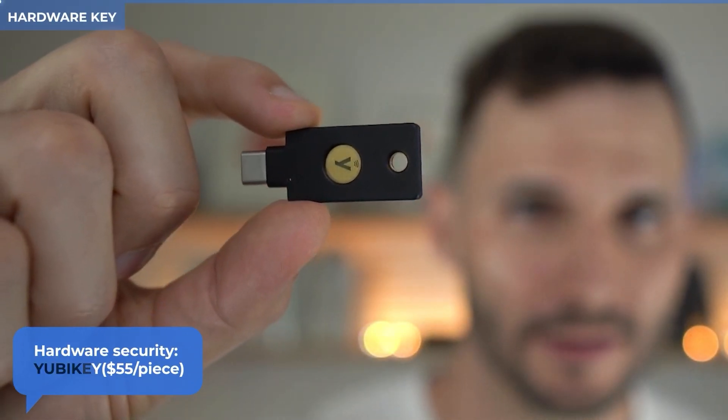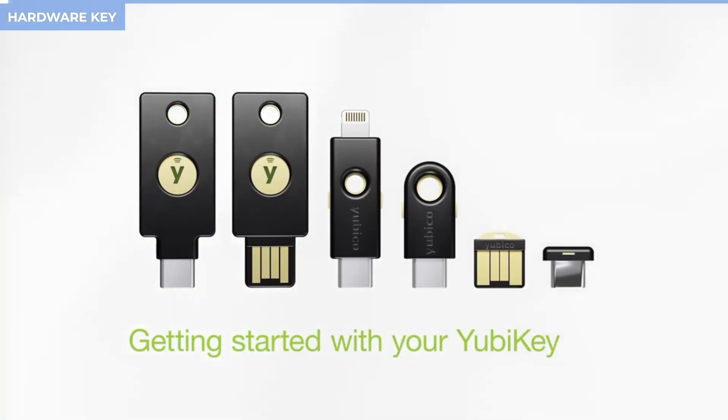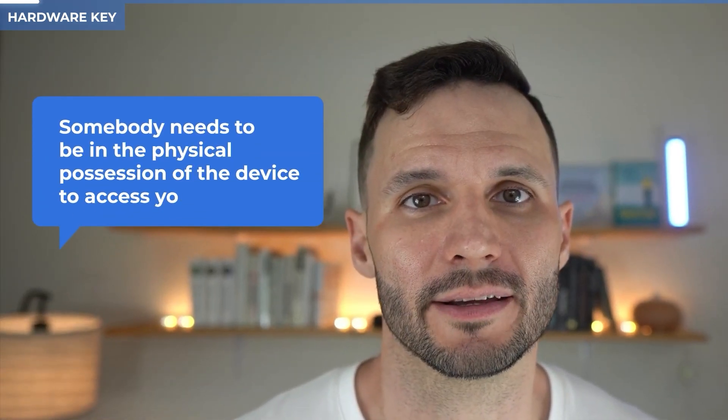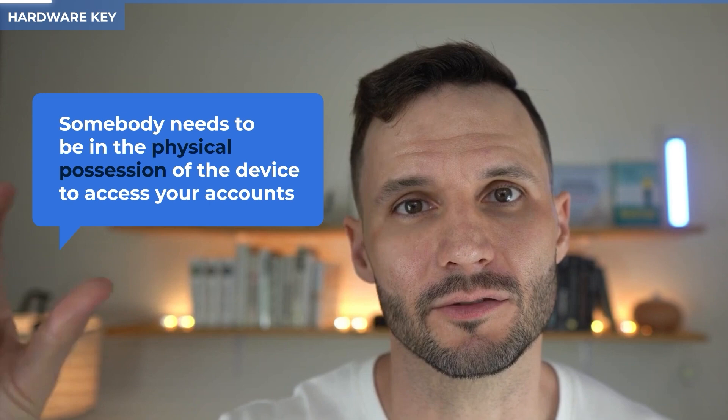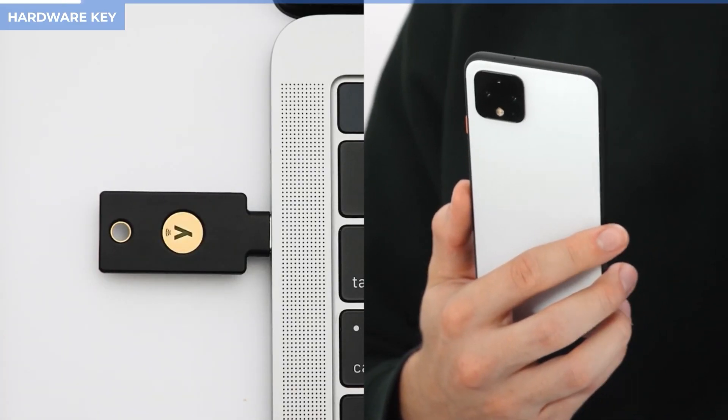Next up, we've got a YubiKey like you see on the screen here. A YubiKey is a type of hardware key, and hardware keys are the gold standard when it comes to two-factor authentication. The reason is that somebody would need to be in physical possession of one in order to access your accounts — they need that second factor, the hardware key, along with the first factor, the password. If you're worried about somebody finding your YubiKey, don't worry — it'll be useless to them because they won't know which accounts it's associated with or the passwords to those accounts.